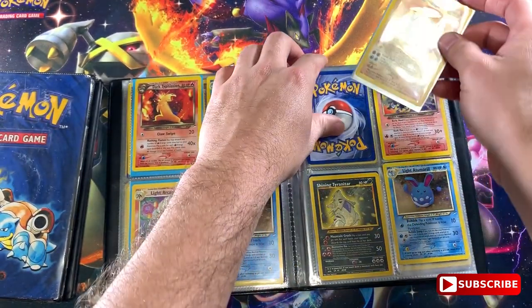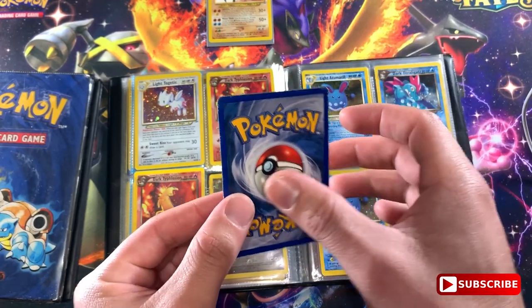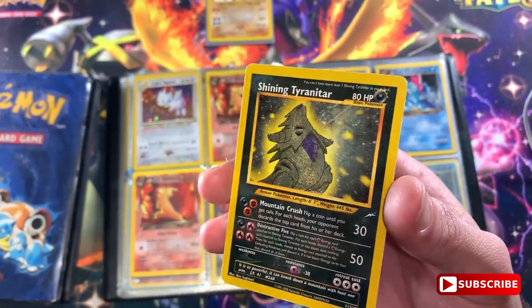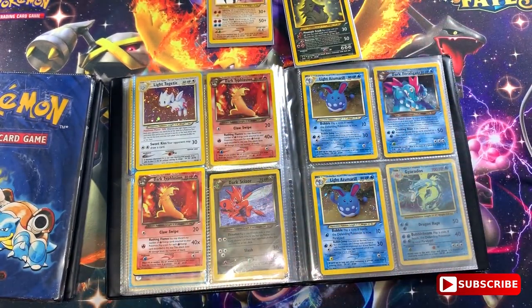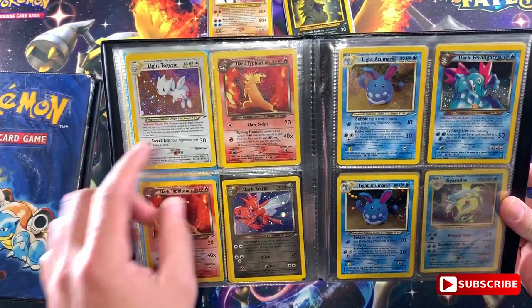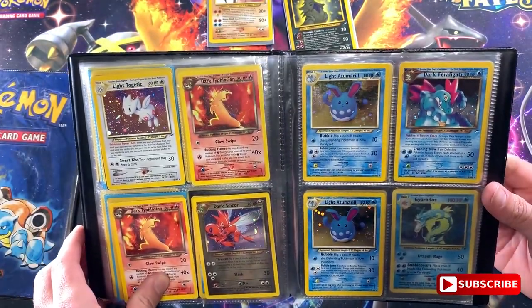I think we got some good stuff here, and we haven't even looked at the rest of the cards at my parents' house. This one here has a little bit of damage - yeah it's a little damaged. This is the Shining Tyranitar. I feel like Tyranitar is really good because I have a Pokemon game with Tyranitar. This one's a little damaged but wow, I think we got something good here. We've got Dark Typhlosion, Dark Tyranitar, Light Togetic - this one evolves from Togepi, and Misty is always with Togepi.